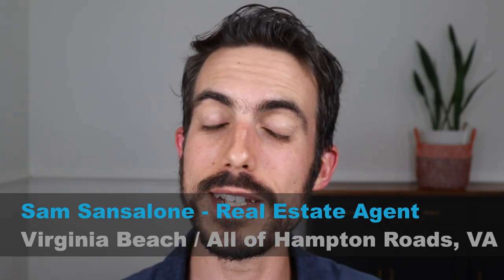My name is Sam Sancelon, and I'm a real estate agent in the Hampton Roads area, that goes from Virginia Beach through Williamsburg. I do videos every week about living and moving to the area.